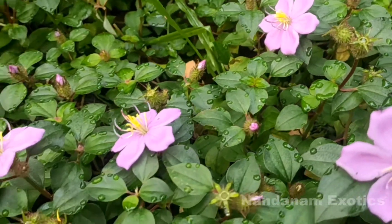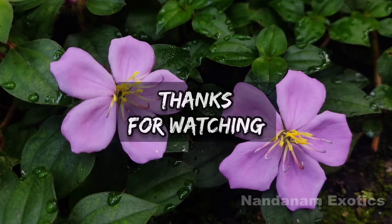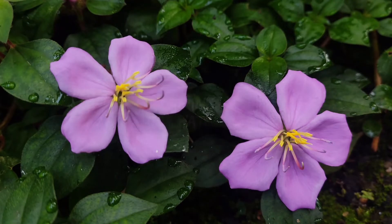That's all for this week's video, guys. I hope you found this informative and entertaining, and I hope you consider growing this wonderful plant in your collection. Do check out other videos from my channel and consider subscribing if you enjoy my content. This is Nirmal signing off.